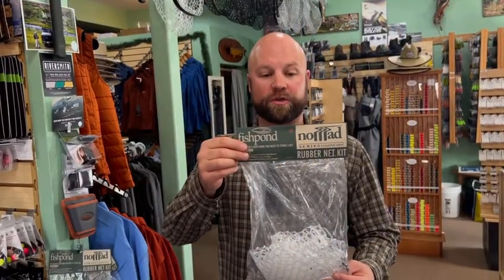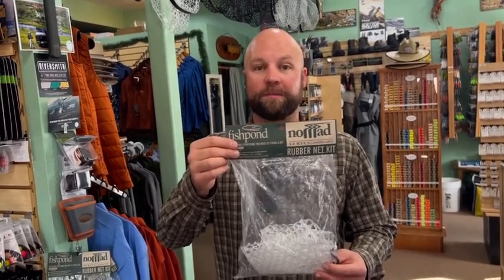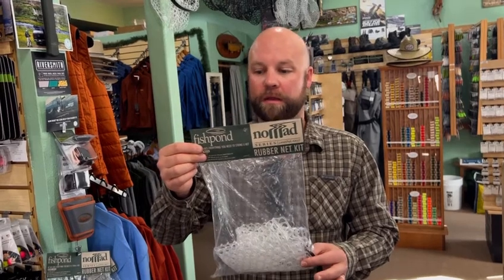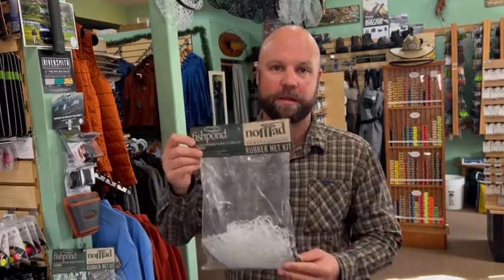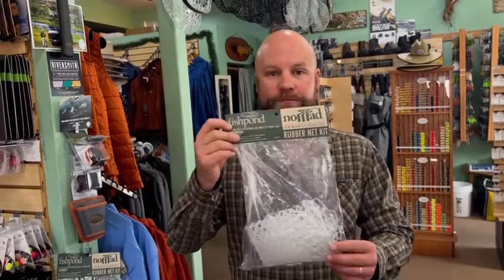Another item — and our last one for this category — is going to be the Fishpond replacement bag. A lot of Fishpond nets are out there in the area, and just because your net bag gets old doesn't mean the net's useless. Definitely get yourself a replacement bag. They come in black and white, four to five sizes depending on your net. It comes with the string and the needle to sew it in. I've replaced my bag numerous times and it's pretty easy and self-explanatory.